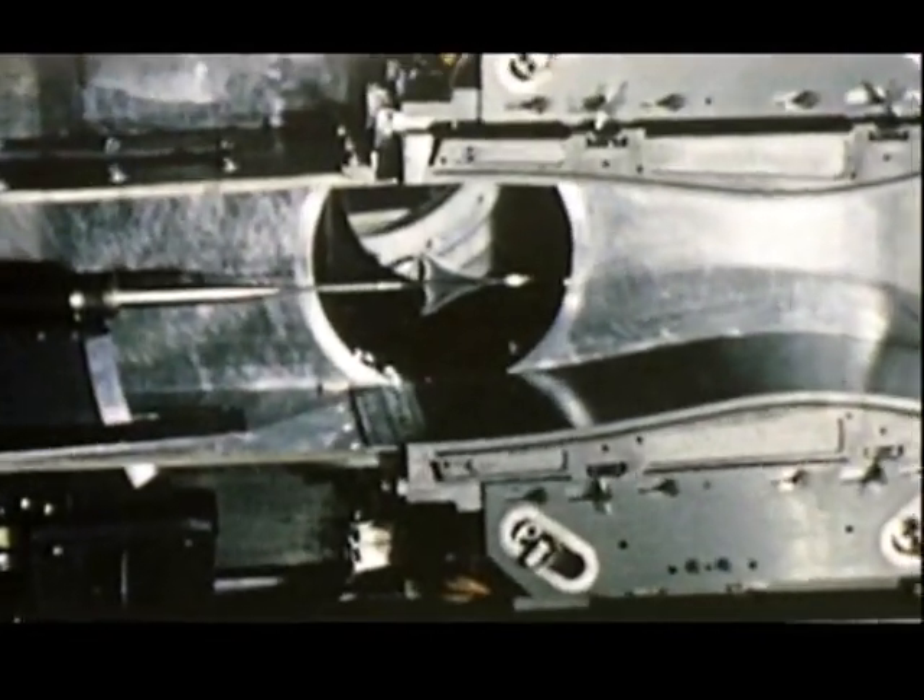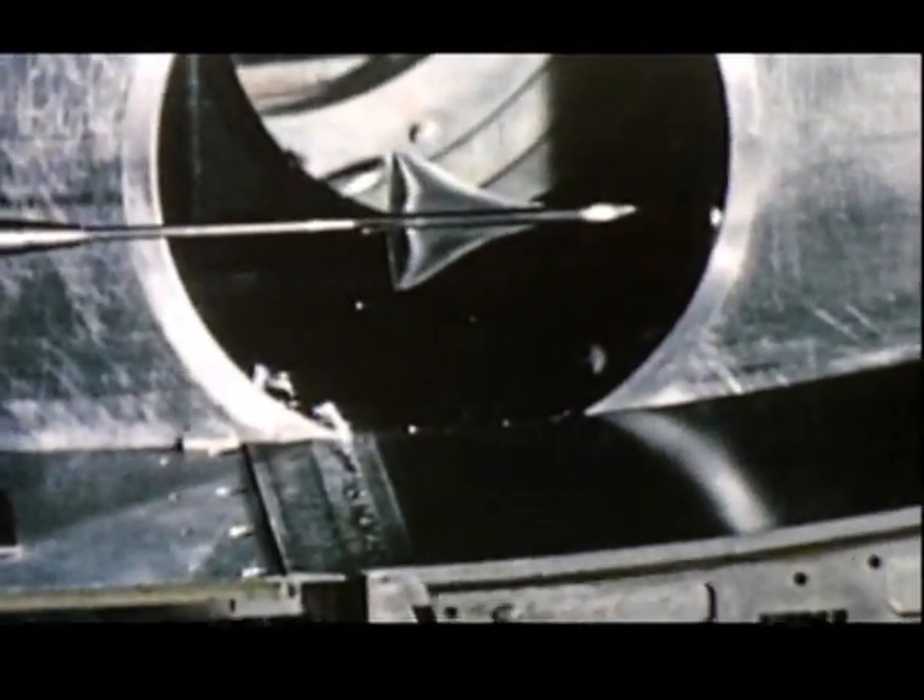A new aerodynamic problem for civil airliners: shockwaves. A Schlieren film records the shockwave formation at supersonic speeds.